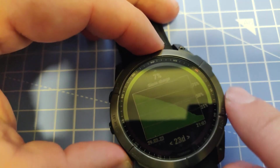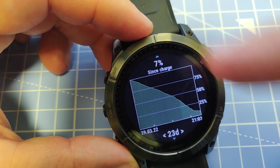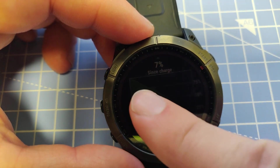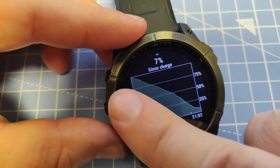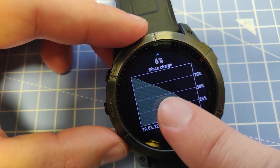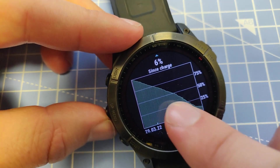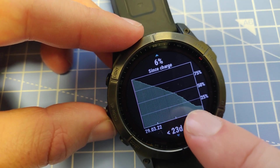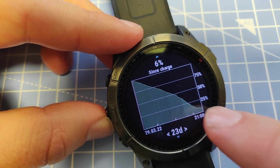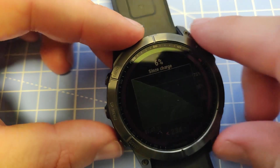Now let's look at the results more closely. The since-charge graph shows 7% of battery left now. We can see the battery was draining first at a lower angle — those were mainly indoor activities without GPS, so it didn't drain the battery that much. But then I was doing some hiking outdoors and mountain biking, and the graph drops more quickly, which makes sense as those GPS activities drain the battery more. Then I went back to indoor activities only and the slope is again less steep.